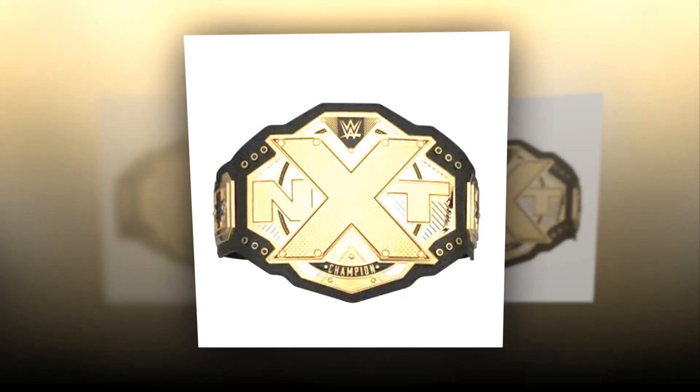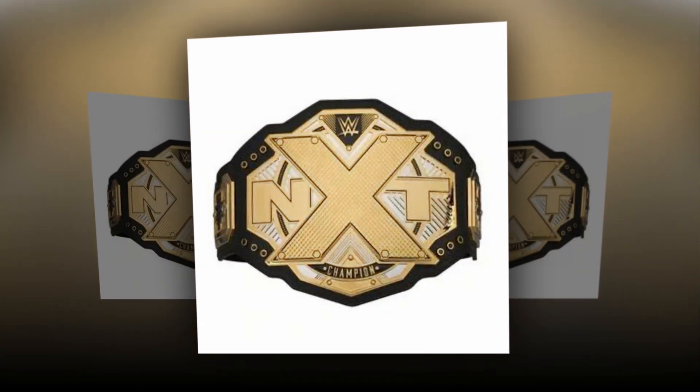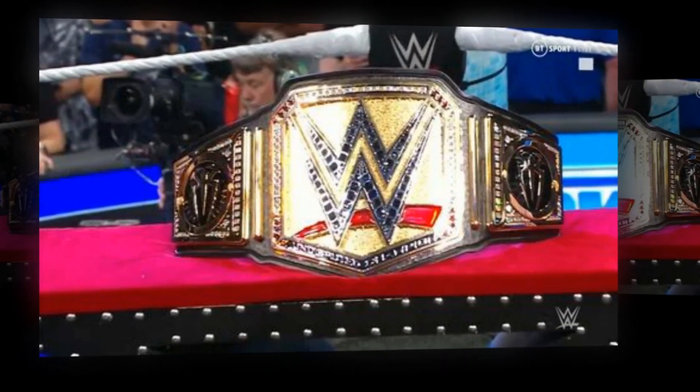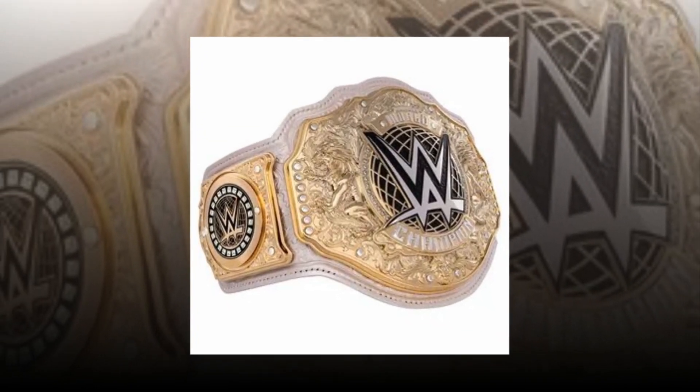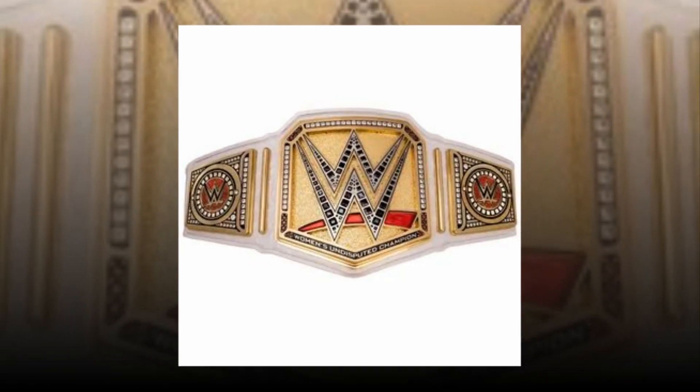The WWE Championship Toy Title Belt from 2017 is a replica of the championship belt worn by WWE superstars. It features a gold finish with detailed embellishments, resembling the design of the actual WWE Championship Belt.